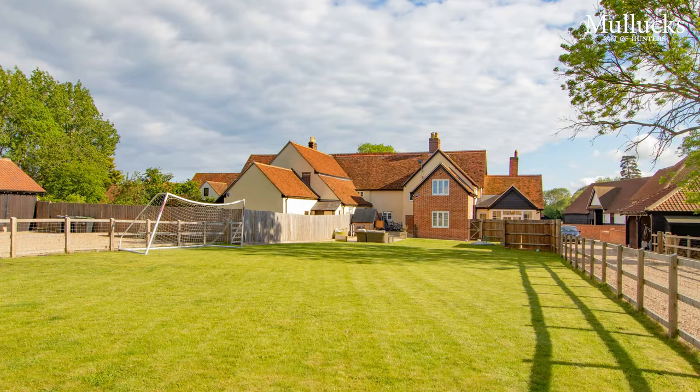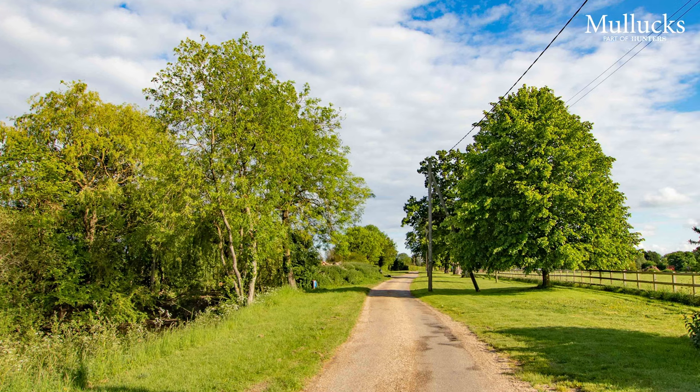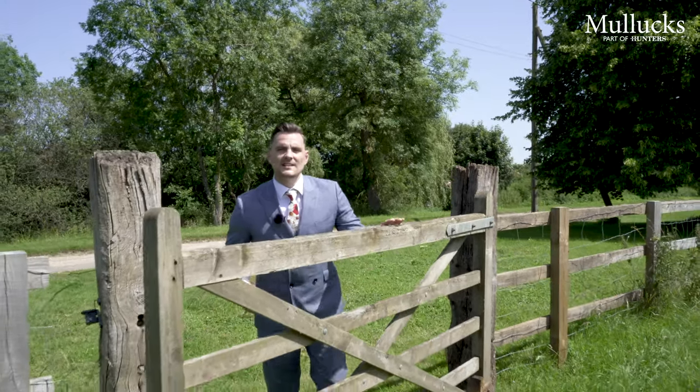The property offers a hundred-foot garden with a wraparound gravel driveway to your double carport and parking area. Access is through a private driveway down to an exclusive development of similar period properties. As you can see, the property is set in an idyllic location.